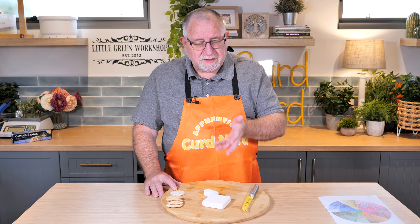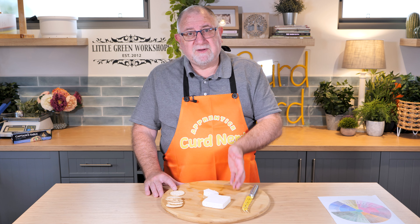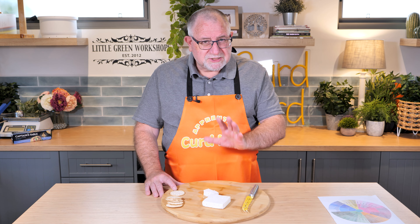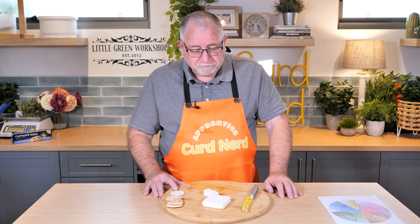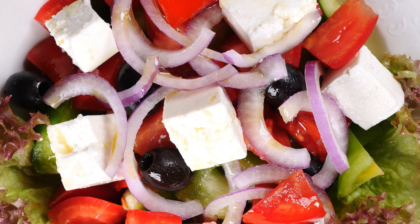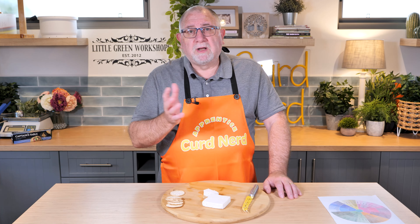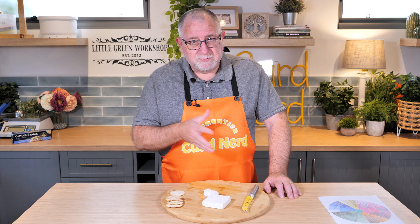The only cheese I've made that compares with this is the real Greek feta video I made, where I used 70% sheep's milk and 30% goat's milk. That turned out similar but this has got a flavor of its own that is really, really good. I can see why Greek salads are so popular — with the drizzle of olive oil, leaves, tomato, cucumber, and of course olives. You can't have a Greek salad without olives.